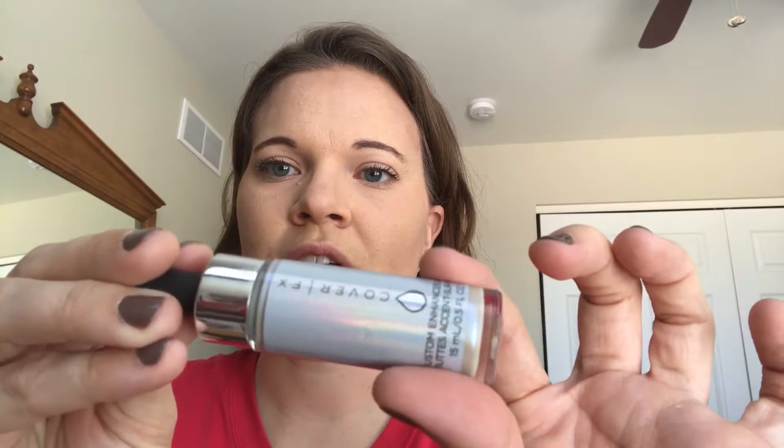It is the Cover FX Custom Enhancer Drops, and I got it in shade Halo, which is holographic — kind of like an alien-esque look but it's super cool. Just one drop on each side of your face and dab it in is all you need. For $40, this thing will probably last me until forever. As I said with my concealer, it'll probably go bad before I use it all.